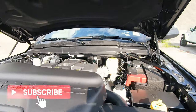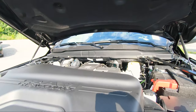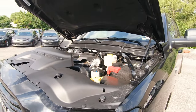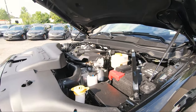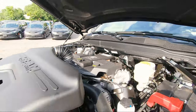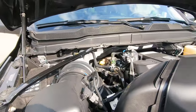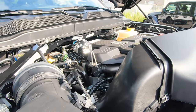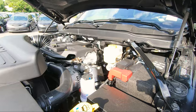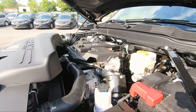There are three engine options for the 3500. This one is the 6.7 liter Turbo Diesel Cummins — the standard output version. You can also get the same engine in High Output, or choose the 6.4 liter Hemi V8. The standard Cummins puts out 370 horsepower and 850 lb-ft of torque. The High Output version goes up to 420 horsepower and 1,075 lb-ft of torque. The V8 Hemi produces 410 horsepower with 429 lb-ft of torque.